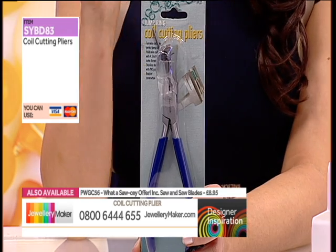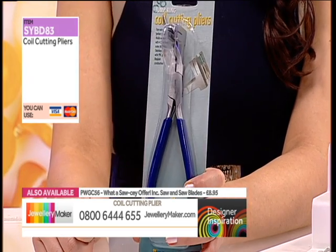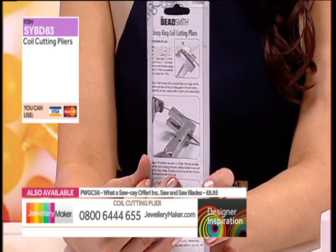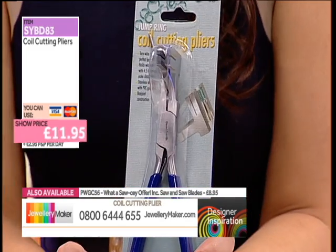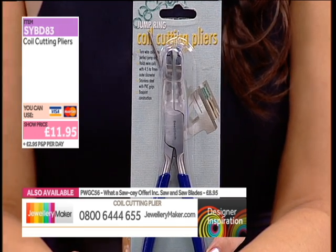These are your professional coil cutting pliers — instructions are on the back. The website price is £14.95, but with your Designer Inspirations discount code SYVD83, they're just £11.95 today. There are price slashes all over the place on Designer Inspirations today. The saw blades at £8.95 are also at the bottom of your screen. So — we've made our jump rings.